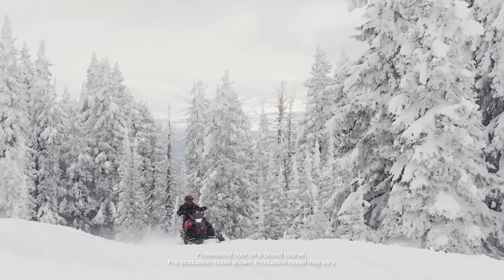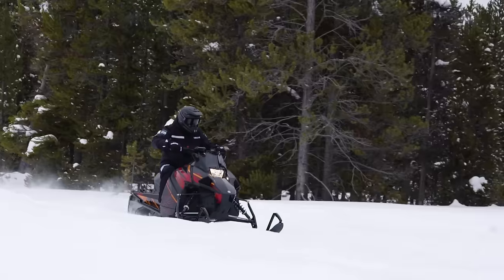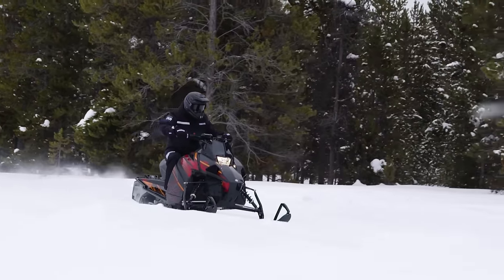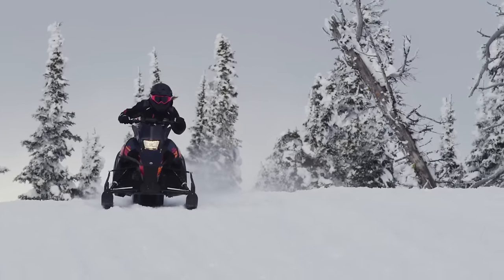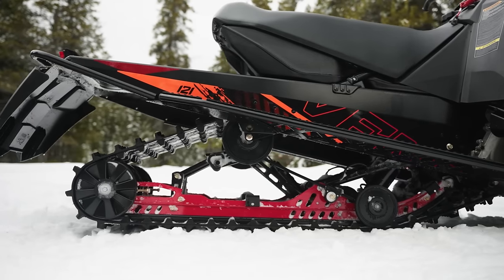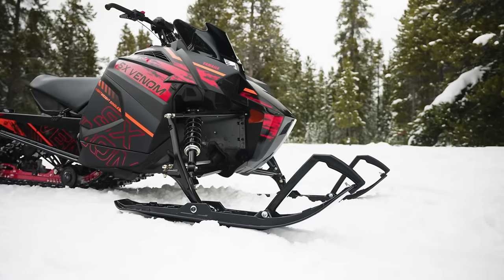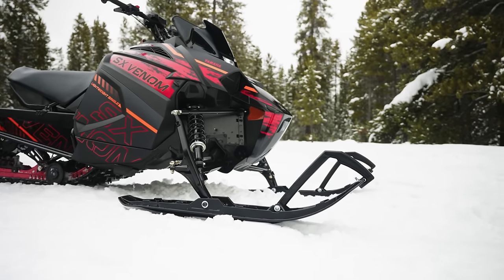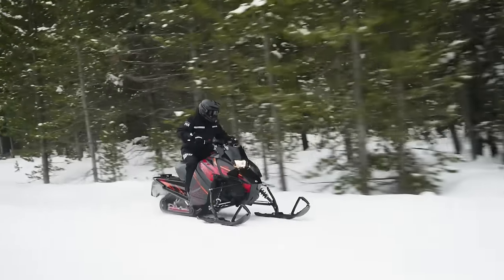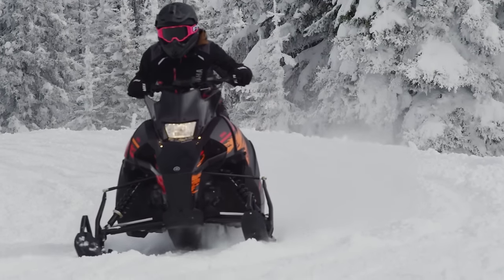Pulling from Yamaha's Enticer 340, the SX Venom was engineered with growth in mind. The fuel-injected electric start two-stroke 397cc single-cylinder engine is propelled by a 121-inch Camso hacksaw track. Long travel dual shock rear suspension, Strike single-keel skis, and racy styling are combined in a lightweight sled that's perfect for anyone in the family to go for a rip. It's guaranteed fun for young, new, and returning riders.